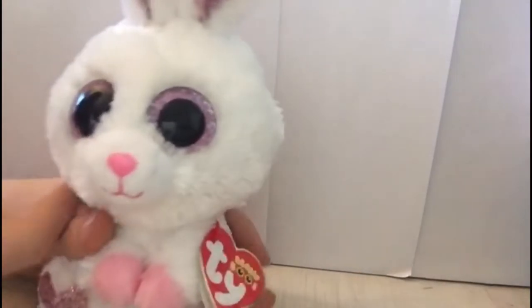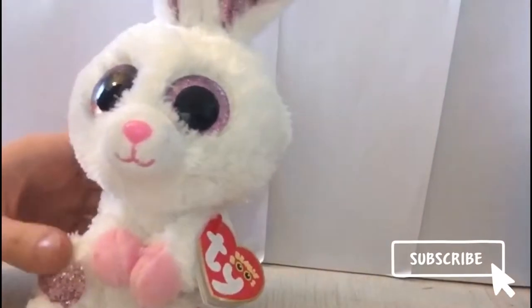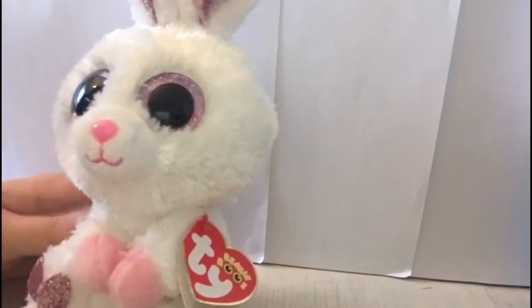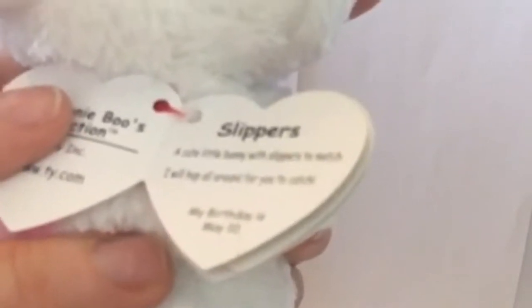Her eyes are pink and her fur is super soft and white, and her muzzle is also white with a pink nose similar to that on her hands. I really love Slippers — I think she's super cute. Her tag reads Slippers: 'A cute little bunny with slippers to match. I will hop around for you to catch. My birthday is May 10th.'